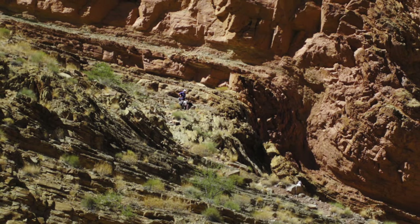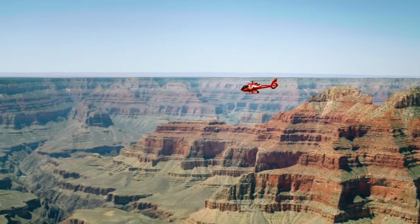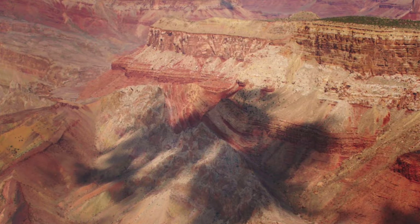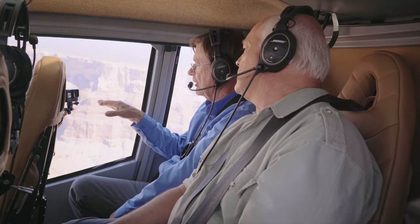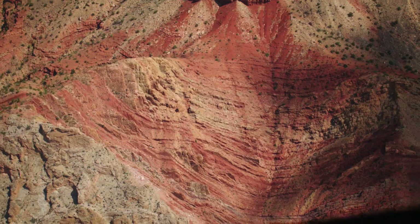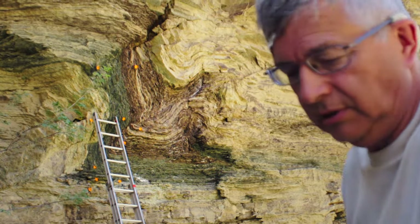If those layers were still soft when they were folded, they can't be hundreds of millions of years old. Notice it looks like soft sediment deformation. You can see the strata — they're horizontal, and all of a sudden they turn 90 degrees. They're folded, like soft clay.